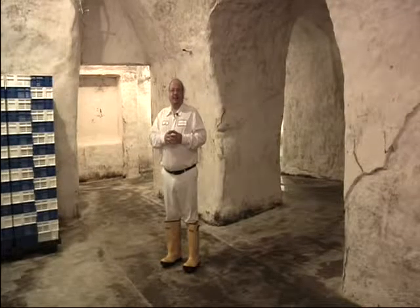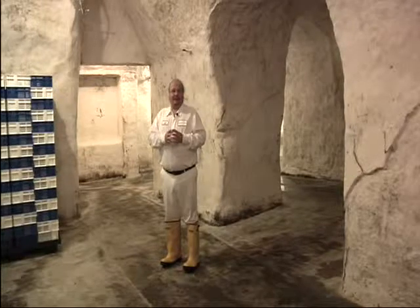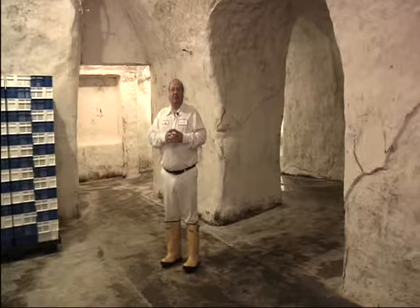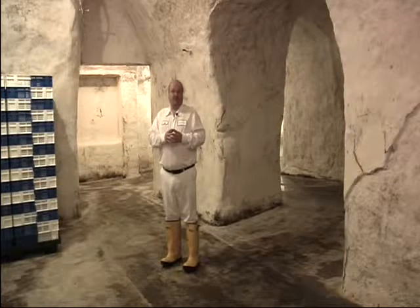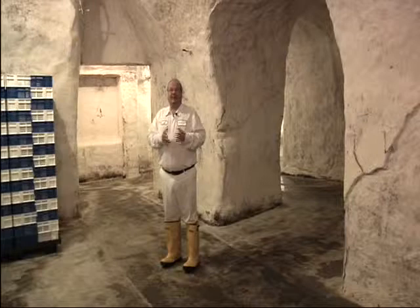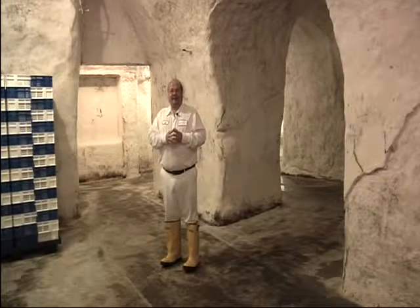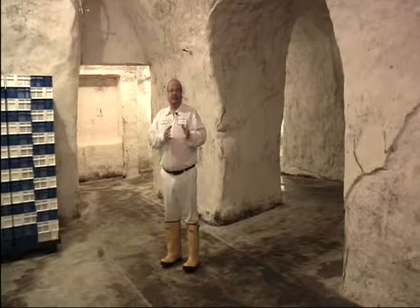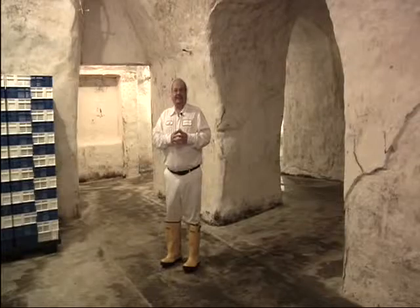In 1936, a man named Felix Fredrickson, a food scientist from Kraft who lived in Wausau, Wisconsin, was on his way with his wife Dorothy to look at St. Peter Sandstone Caves in St. Peter, Minnesota. They stopped here in Faribault for a break. He found these caves, and on December 8th of 1936, purchased this property. This became the first blue cheese plant in the United States.